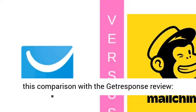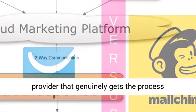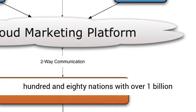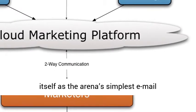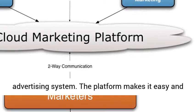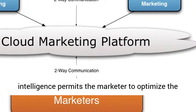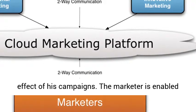JetResponse is a popular email advertising provider that genuinely gets the process accomplished, servicing businesses in over 118 nations with over 1 billion subscribers each month. JetResponse projects itself as the world's simplest email advertising system. The platform makes it easy and hassle-free to create professional emails and landing pages with its editor. The email intelligence permits the marketer to optimize the effect of his campaigns, and the marketer is enabled to track, measure, and examine his efforts easily.